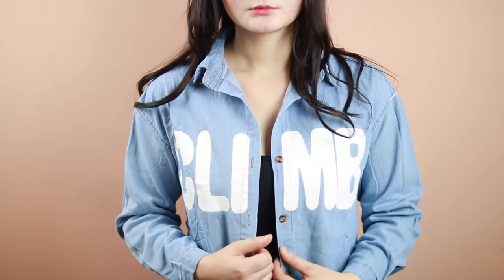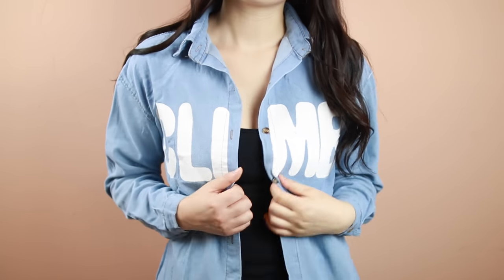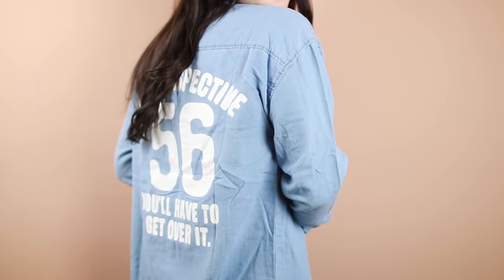The next piece is a chambray slash denim shirt, which I didn't have in my collection. It does have a bit of a paint smell, which I think comes from the lettering. On the front it says 'climb' in white lettering, and on the back it says 'new perspective 56.' I've been really obsessed with pieces that have writing on the back. Quality-wise, this is a little on the lower end for YesStyle — there are some loose strings at the bottom — but those are easy to snip off.